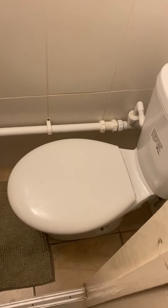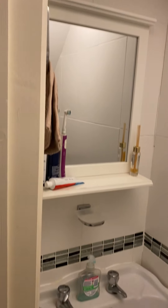Moving through the property, you've got some extra storage underneath the stairs if you did want to use it. You've also got one separate toilet, and in here you've got just the toilet, wash basin, and mirror.